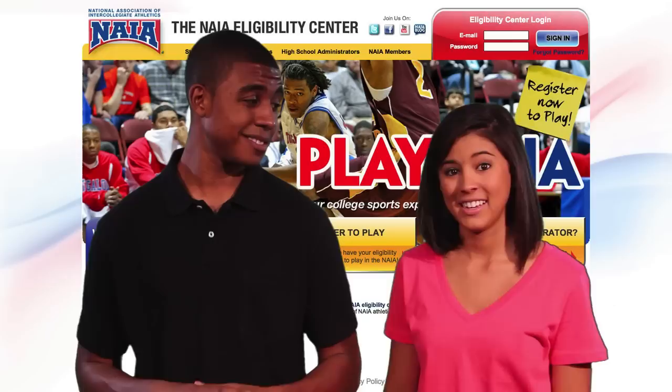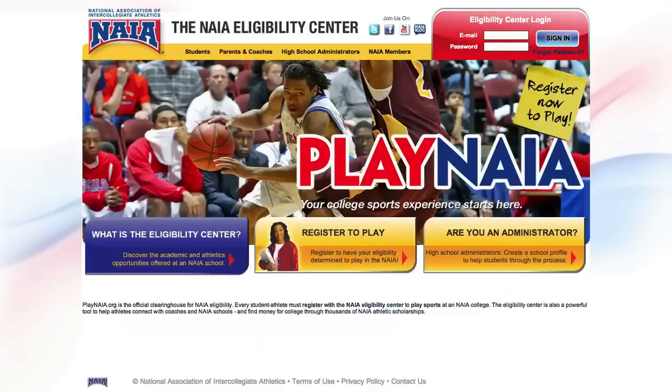You've got the skills and you're ready to take your passion for your sport to the next level. But to play college sports and have your shot at a college national championship, there are a few things you need to take care of first. Every first-time NAIA student-athlete needs to register with the NAIA eligibility center.